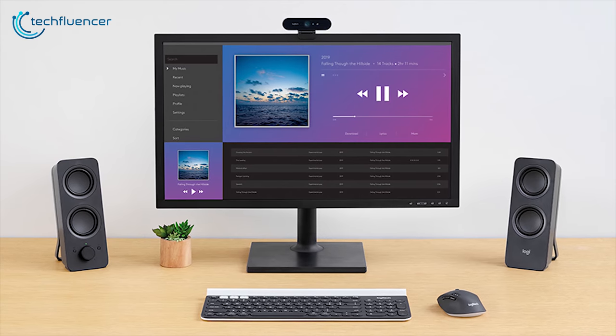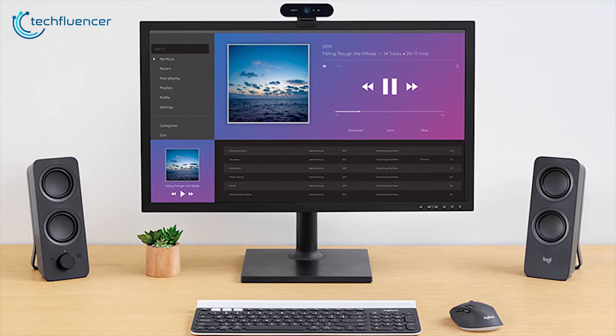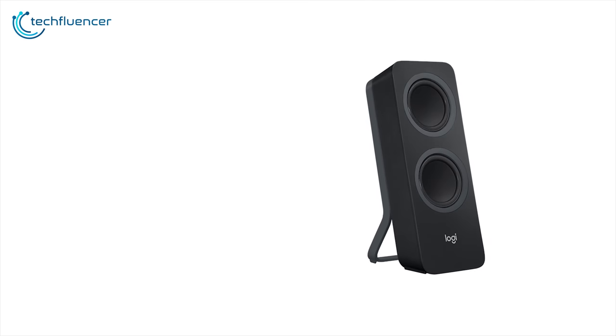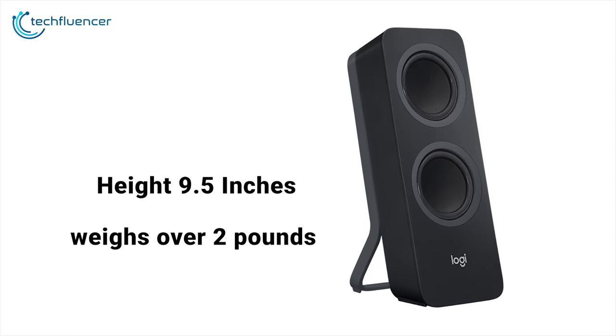The 10 watts of peak power will create an immersive, room-filling sound which is ideal for gameplay or listening to music. The two drivers work in unison covering a broad frequency range and delivering balanced room-filling sound. Each of the speakers measures about 9.5 inches high and weighs just over 2 pounds.